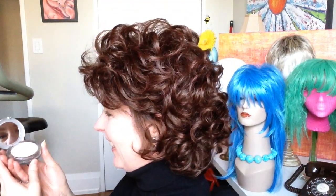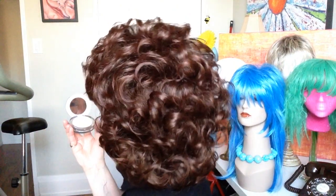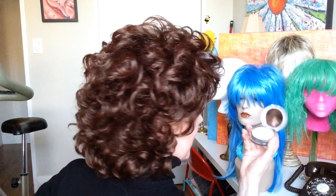There's a lot of curl. It's a bit prettier from the side. I can't do this much justice, I'm sorry.